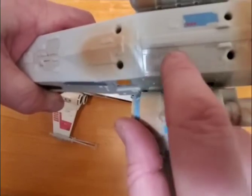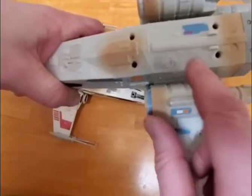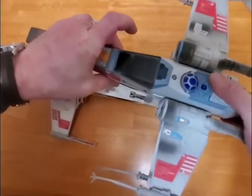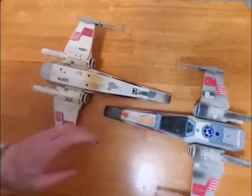It does have here — it's hard to read probably with the camera — a 2004 Lucasfilm Limited copyright date. The wings go up and down, and that's really the only unique feature of the ship.